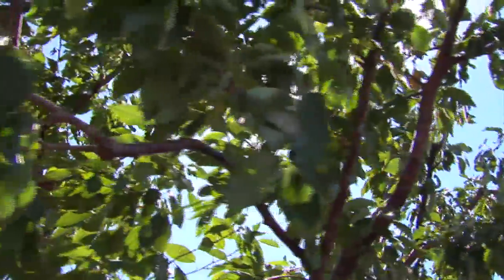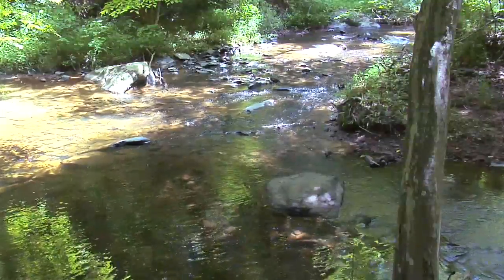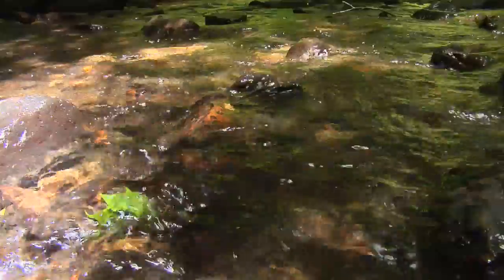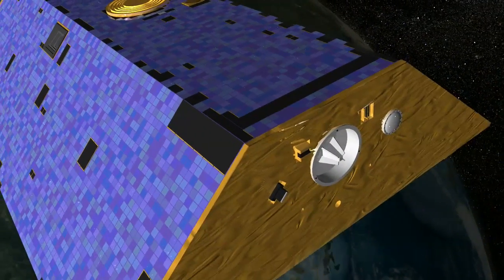Water resources will become even more scarce in the coming century. The GRACE satellites can't help us recoup what we've lost, but they do give us something valuable — knowledge we can use to shape our future in an increasingly hungry and thirsty world.